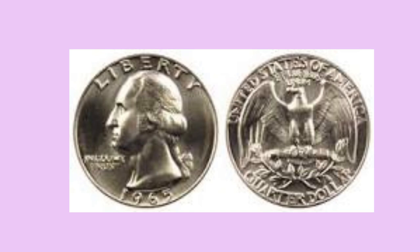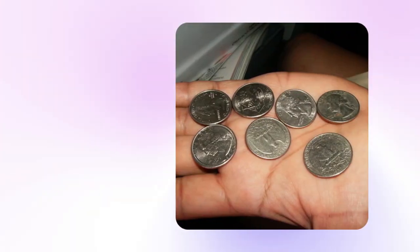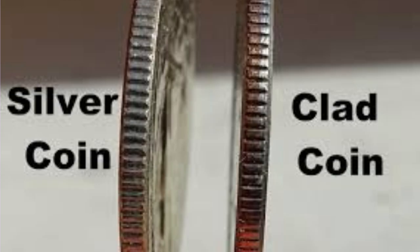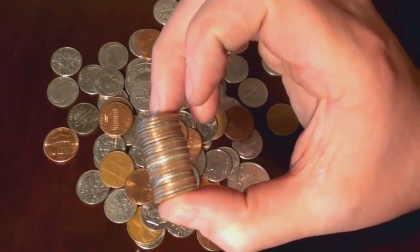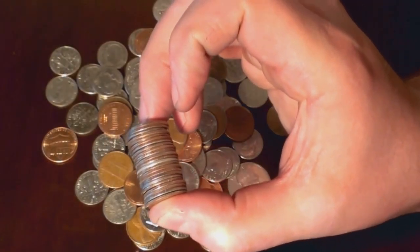Most 1965 quarters made of silver were in circulation for a long time before anyone noticed them. The only thing that makes this quarter look different from a clad 1965 quarter is that it doesn't have a copper colored edge. Look at the edges of your loose change to see if there are any silver coins.